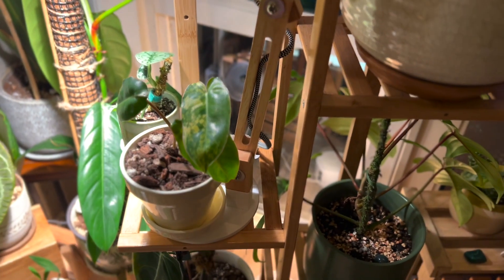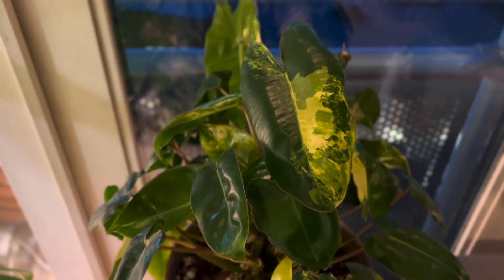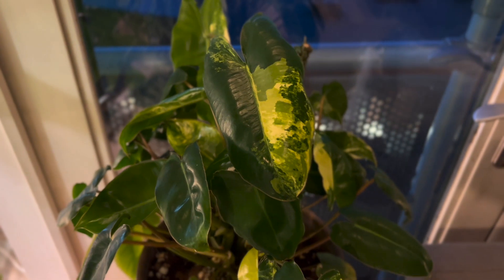We were talking about that cutting of the philodendron burly marks variegata — this is the mother plant to that. Look at those leaves, the colors in them, how variegated they are. It's beautiful.